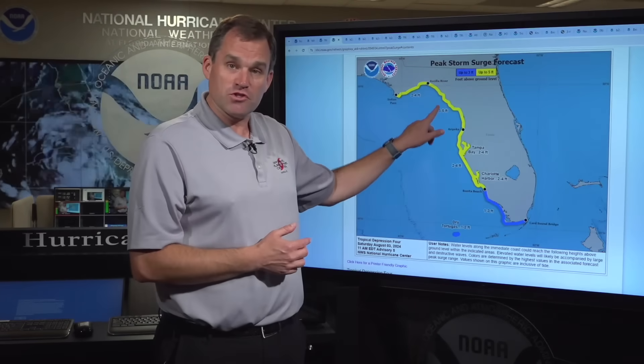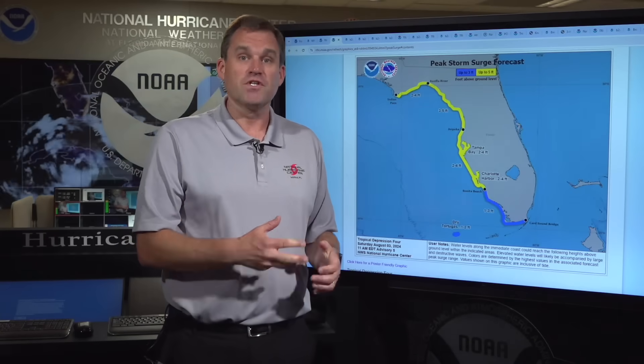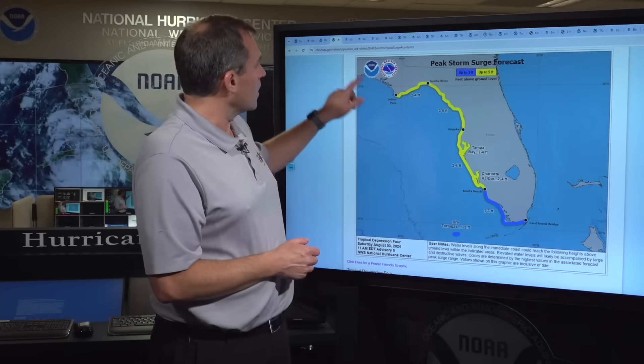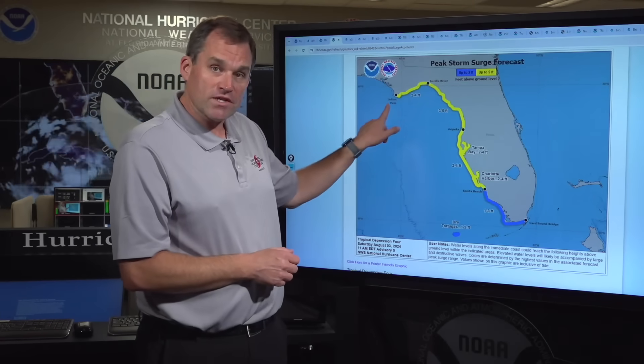If you live in a storm surge evacuation zone in this region along the Florida Big Bend Coast, please listen to any advice given by your local officials. If you are asked to evacuate, please know where you're going to go and how you're going to get there. Remember, in many cases you only have to drive tens of miles inland to get away from the storm surge evacuation zone danger area.